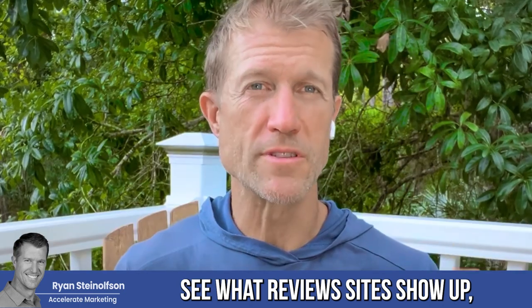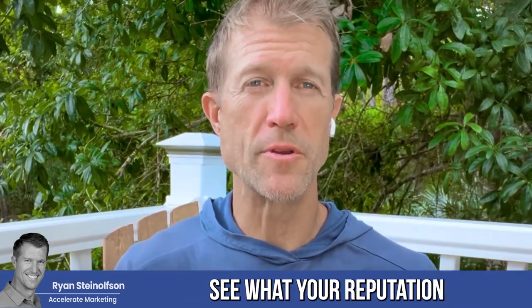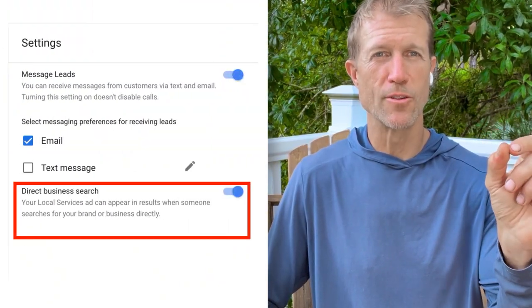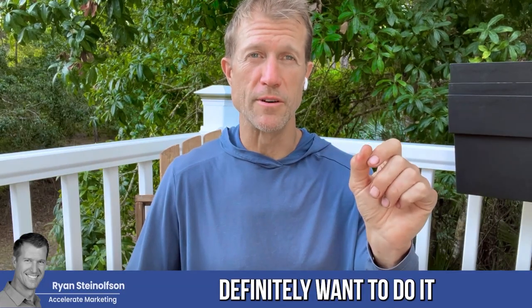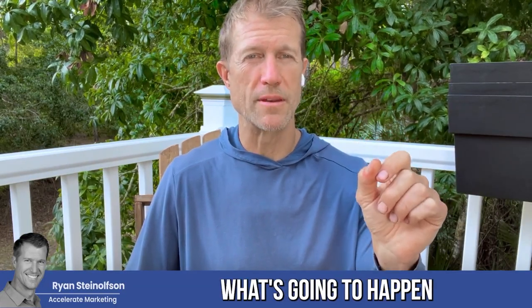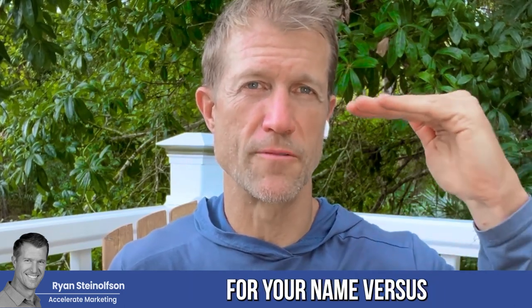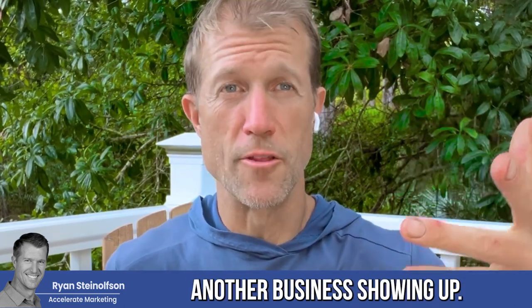See what review sites show up. See what your reputation is on those review sites. And if you don't have the branded results tab turned on in your local service ads, you definitely want to do it — because then your business is going to show up when somebody does a search for your name versus another business showing up.